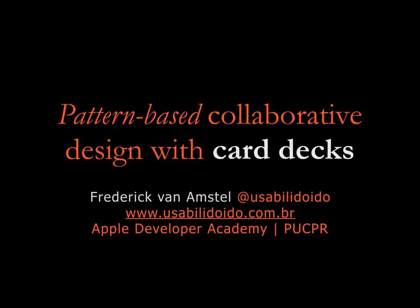Here is Frederic van Amstel. I'm from PUCPR and I'm going to present pattern-based collaborative design with card decks.